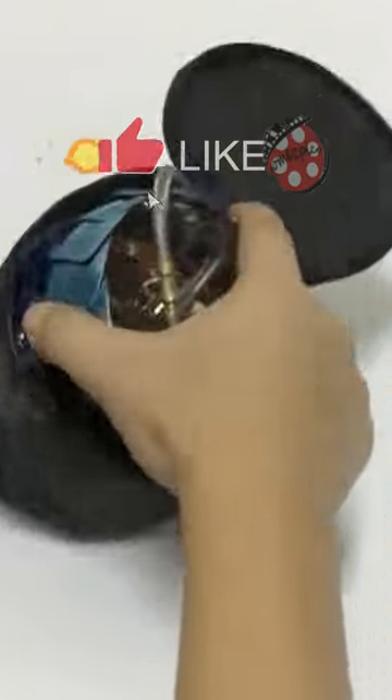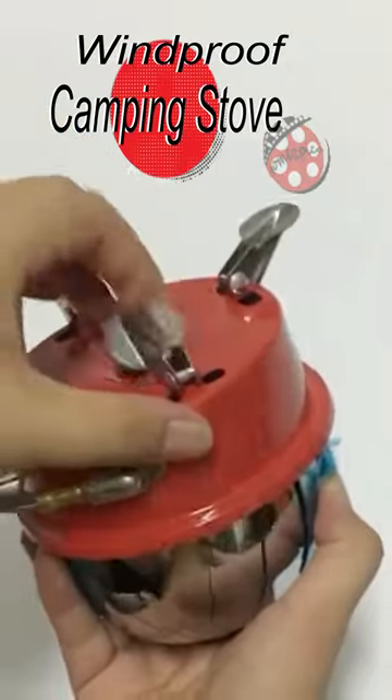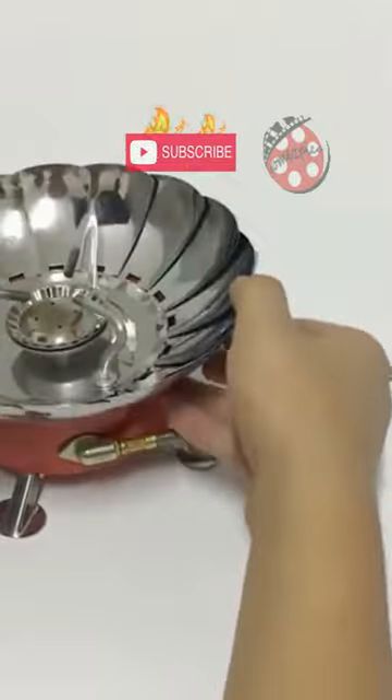Experience the great outdoors with the perfect companion, the Windproof Camping Stove. This portable gas stove combines exceptional heat efficiency and powerful firepower, ensuring unforgettable outdoor cooking adventures.